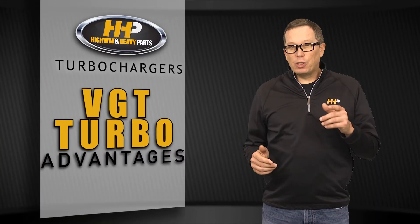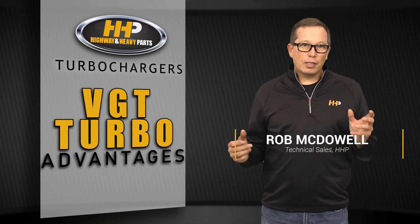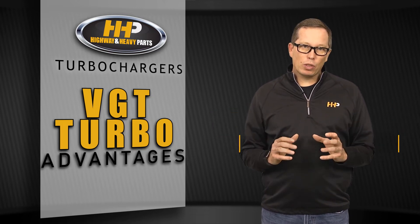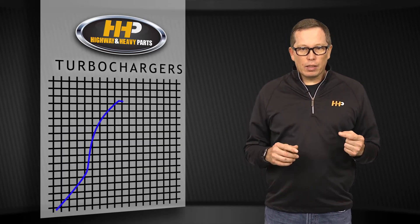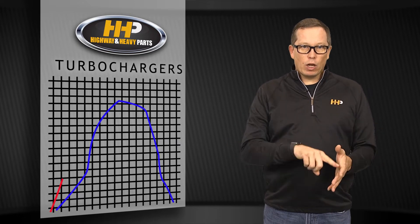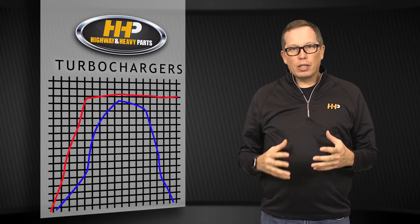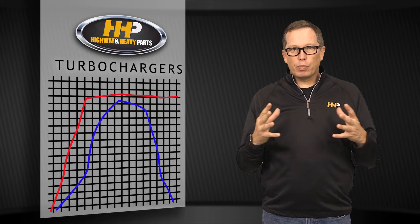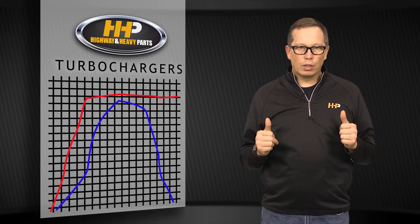A few of the advantages you're going to get from your variable geometry turbo: number one is that turbocharger can be both a big turbo and a small turbo all within one. Instead of a sharp torque curve, you're going to get a torque curve that goes up and across — a real broad torque curve — giving you torque down low as well as up high, so it gives you much better engine performance when you're hauling heavy loads.